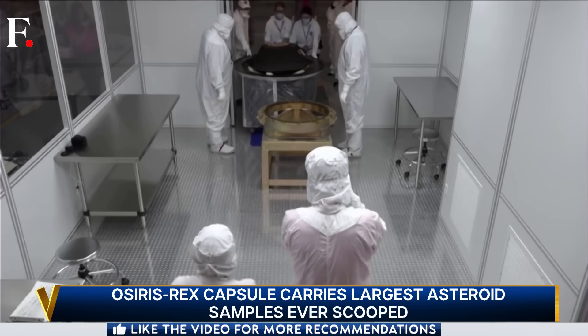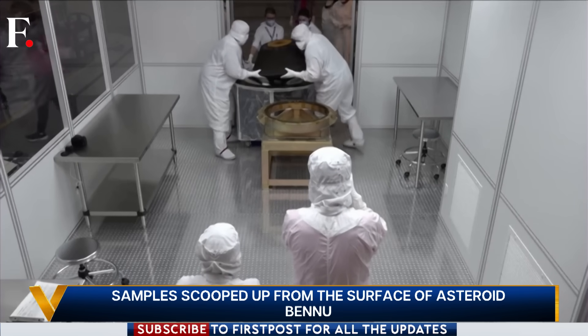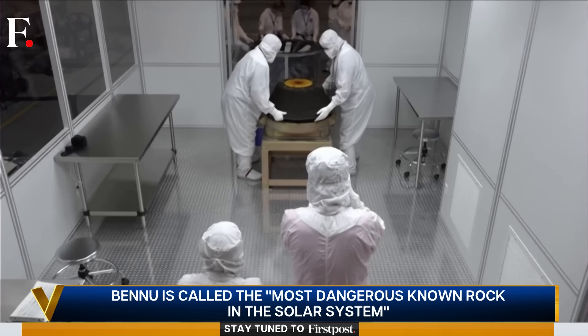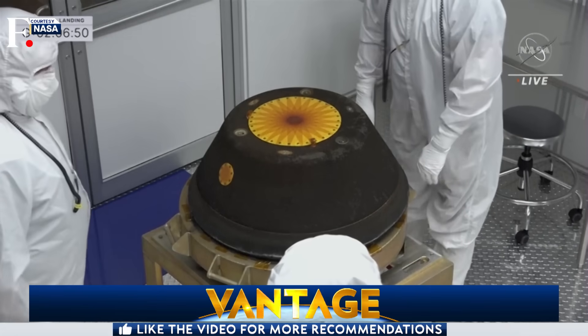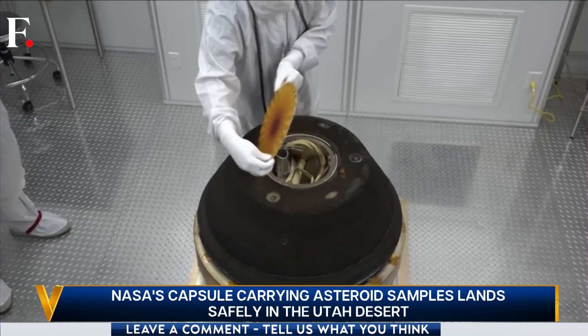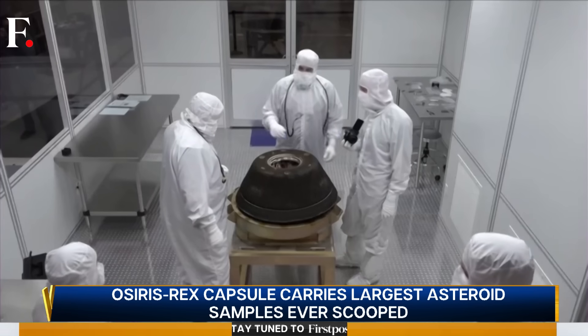Smaller specimens of the samples will be parceled out to some 200 scientists in 60 laboratories around the world. Scientists will begin by studying the composition, then move on to the bigger questions. We think we've got a lot of sample in that science canister and we can't wait to crack into it. The key objective is to try to understand whether carbon-rich asteroids like Bennu delivered the compounds that may have led to the origin of life on our planet.